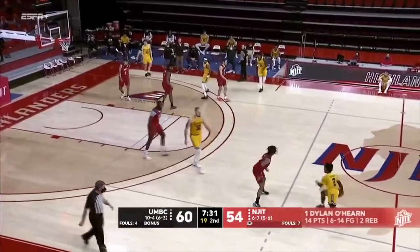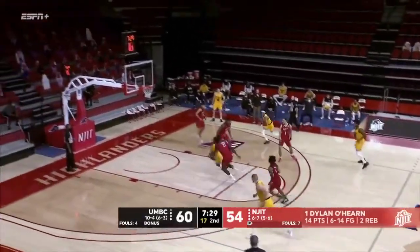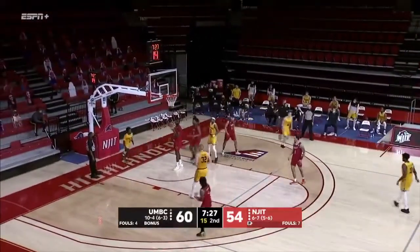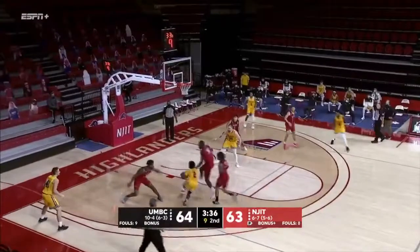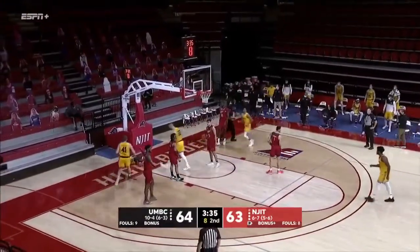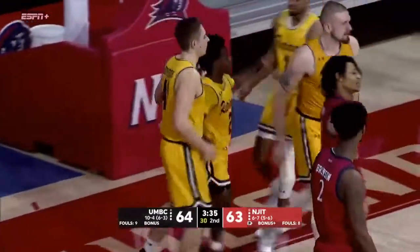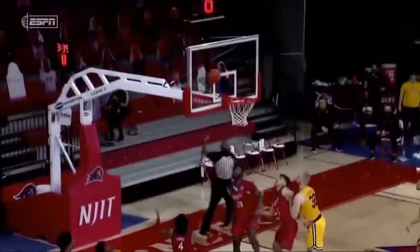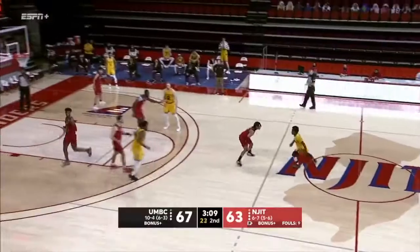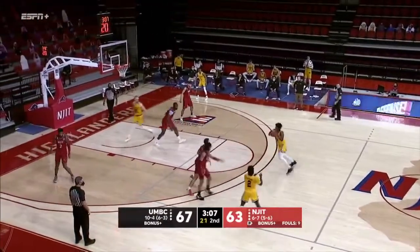Rogers gonna slow things down with Cooks on him — blows by everybody! Darnell Rogers! Rogers trying to get by everybody, hits it and he's fouled — Diakate fouled him. What a play by Darnell Rogers. Diakate showed on the ball screen right there, and as he retreated, Rogers just so smart on the offense for UMBC.